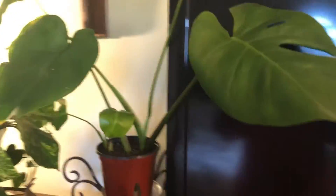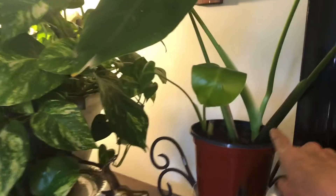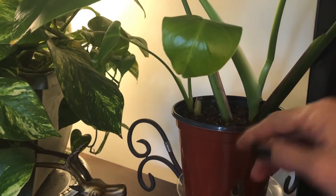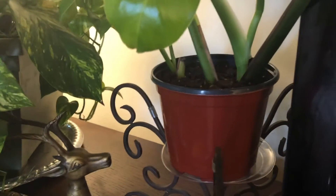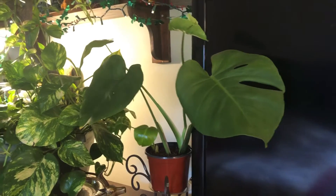This is a baby monstera I've had for about three months now. A piece broke off and I stuck them in this pot, and immediately it started shooting out a new baby — it's got a new leaf up here too. I just stuck it in water, then about two weeks later stuck it in soil, and it's been growing great. Look how big it is now — it was really tiny!